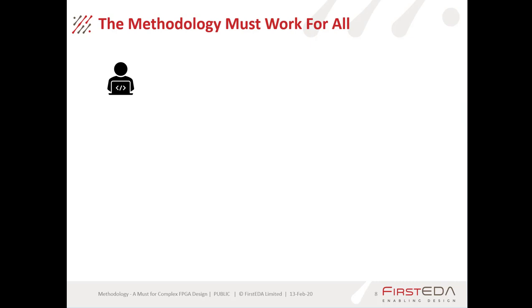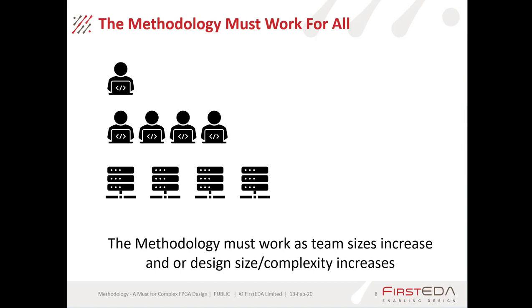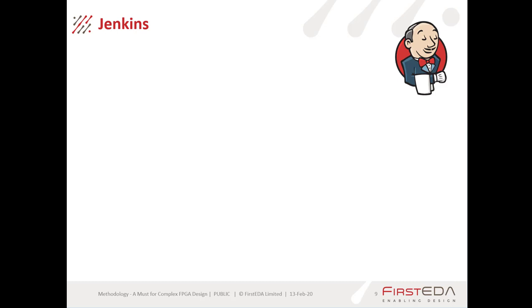The important thing with a methodology is it must work for all — whether you're a single designer working on your own or a member of a team of designers, whether you're using one remote compute server or a whole cloud infrastructure. That methodology must work for you, whatever your team size or design complexity. And as they increase, the whole solution must scale.